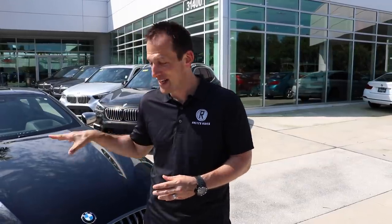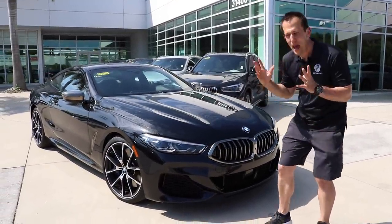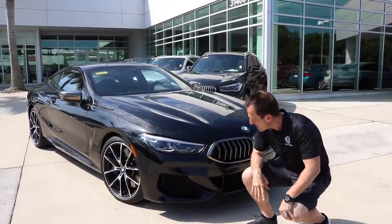But where did BMW start? Where did they get their beginnings? It goes all the way back to 1916 — they were making airplane engines. Then in 1923, motorcycles. And then finally in 1928, they started making cars. And thank God they did because we wouldn't be standing here in front of this one. So let's dive into the 2019 BMW M850i.